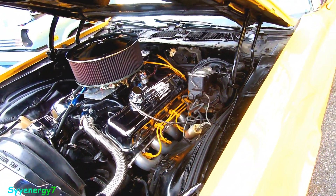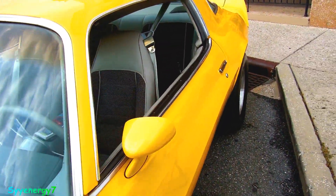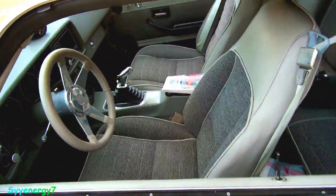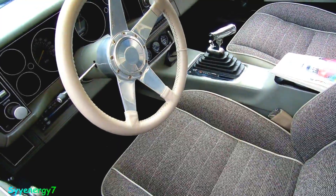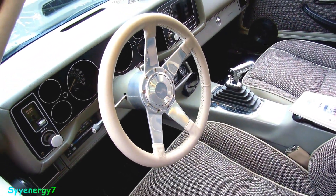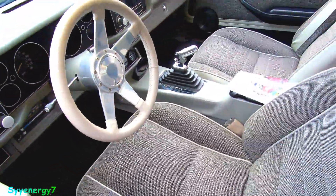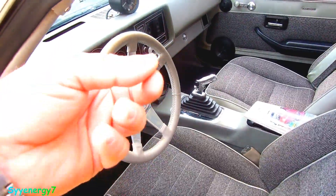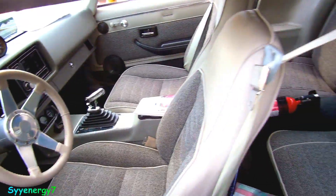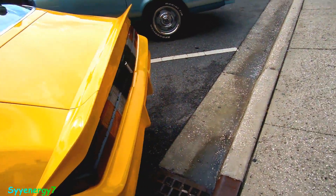Power brakes, and we've got a grayish interior — kind of like a houndstooth setup in there. Probably a five speed... wait, no, that's an automatic. You can tell by the little shifter with the lockout thing. I want to say it's probably got a turbo 400 in it.